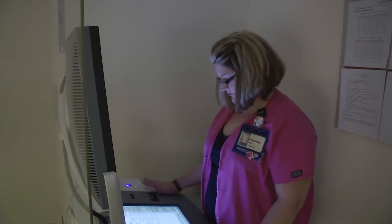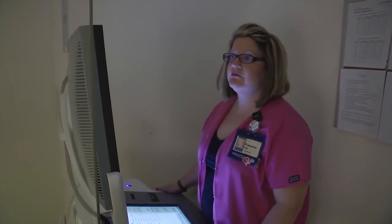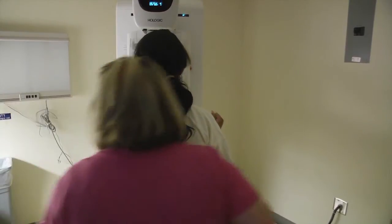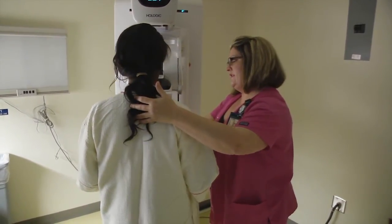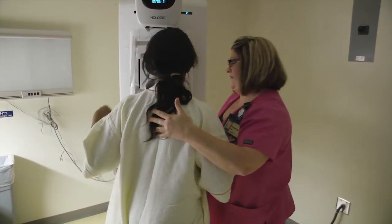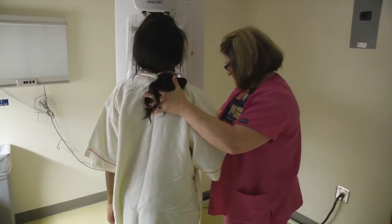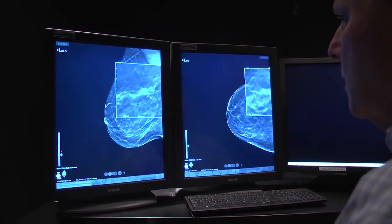We think those two benefits — improved cancer detection and decreased callback rate — far outweigh the slightly elevated risk of radiation exposure. If the reason you came is to find cancers early, then 3D mammography, with very little additional downside, gives us the best opportunity to find a cancer in your breast when it's early, treatable, and curable.